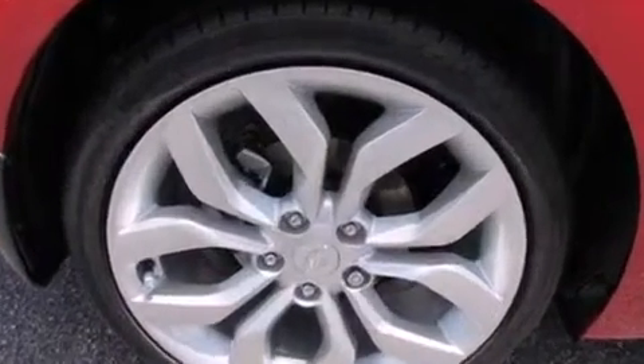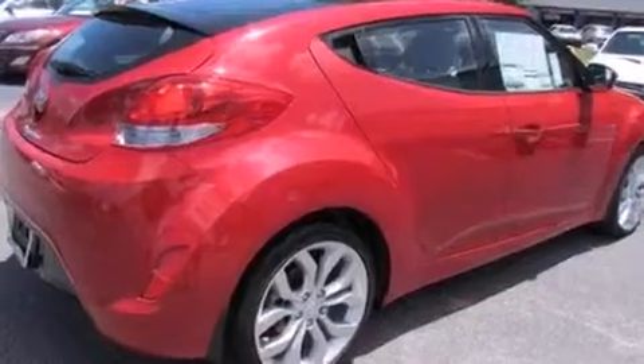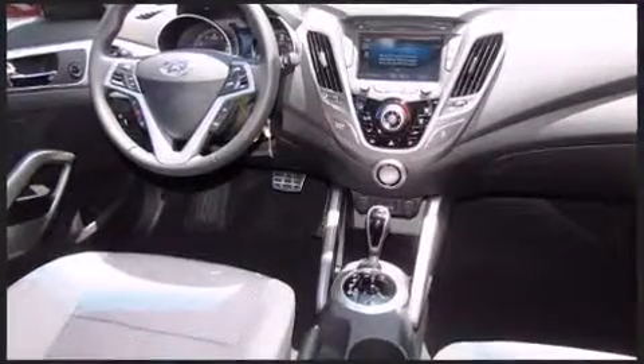Hyundai infused the interior with top-shelf amenities such as one-touch window functionality, a tachometer, an outside temperature display, heated door mirrors, remote keyless entry, and cruise control.